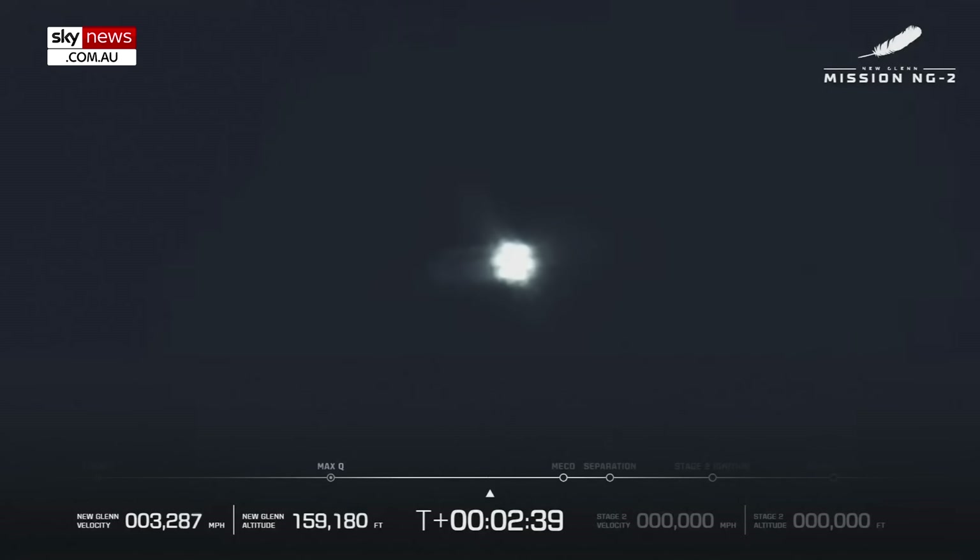Approximately thirty seconds now remaining in boost phase — with the NASA ESCAPADE satellites on board on their way to Mars. Trajectory continues to look good. Seeing good data quality coming down from the vehicle. Body rate response — great. All seven engines continue to look good, looking nominal. Next up: MECO — main engine cut off.